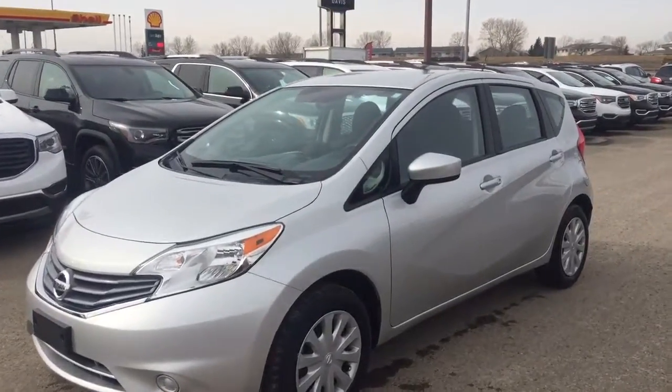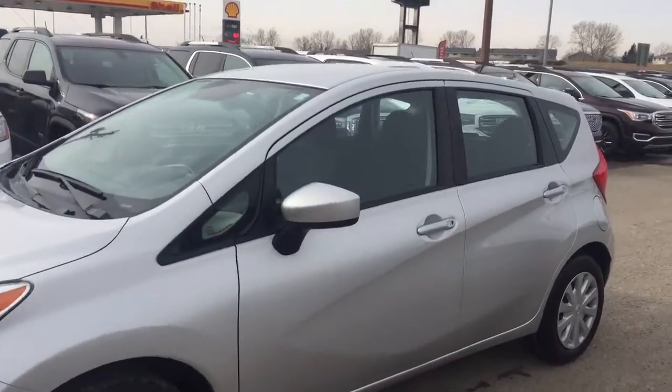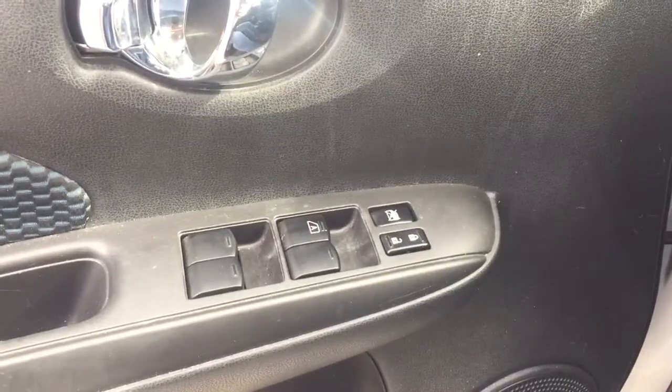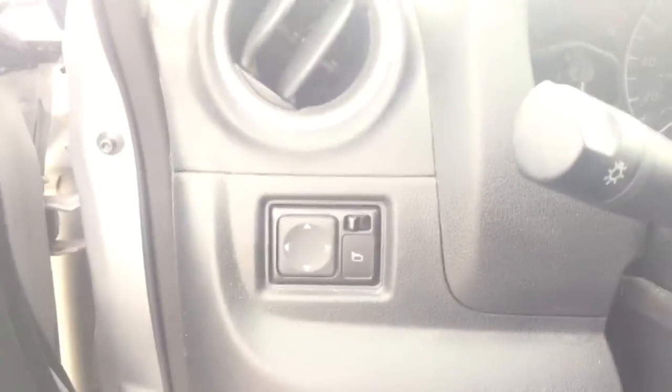Welcome to Davis Chevrolet. This is a pre-owned 2015 Nissan Versa Note in the color silver. Some features include power windows, power locks, and power mirrors.